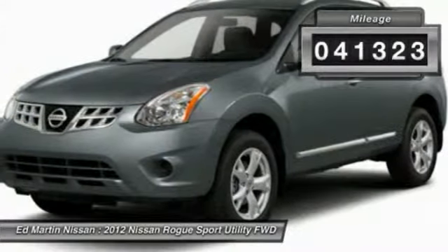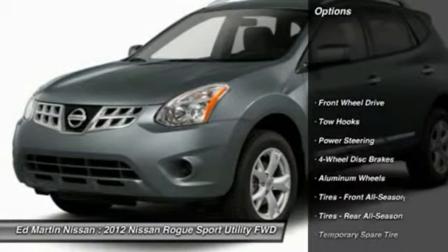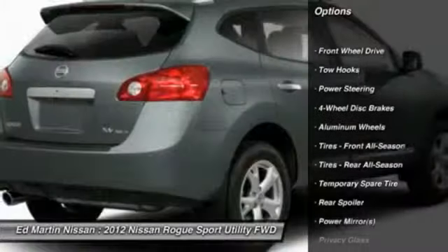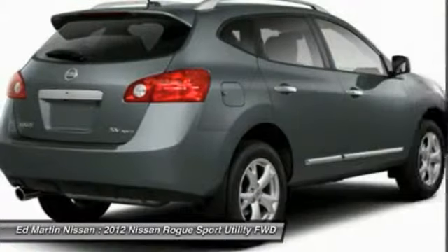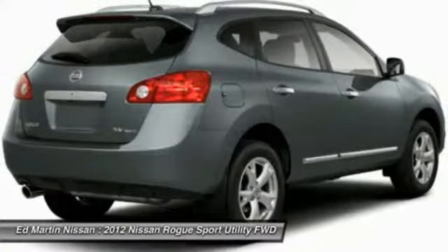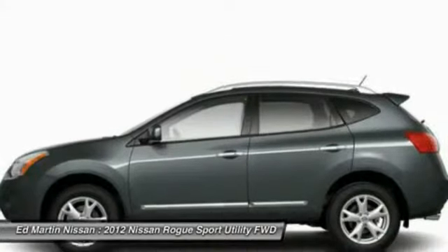This vehicle has less than 45,000 miles. Here are some of this vehicle's great options: traction control, anti-lock braking system, steering wheel audio controls, stability control, air conditioning, power steering, adjustable steering wheel, driver airbag, keyless start, and four-wheel disc brakes.